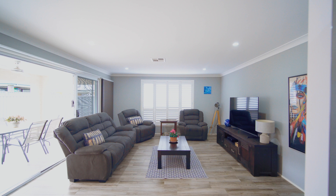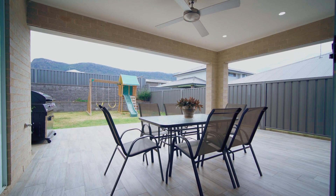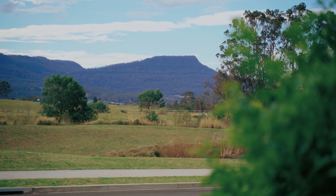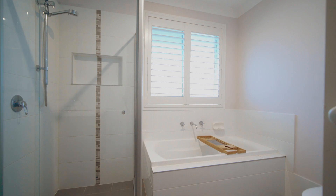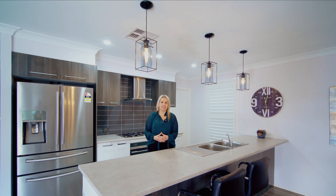Ducted air conditioning, a walk-in pantry, and so much storage are just some of the extra features here. Horsley and Brooks Reach in particular is known as a family friendly suburb, with a park and basketball courts for the kids, local schools nearby, and just a short drive to the Dapto Mall.